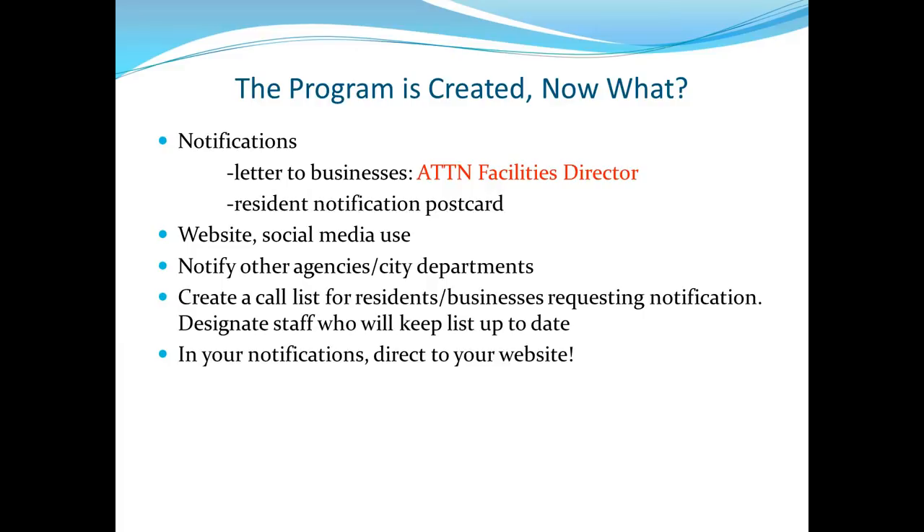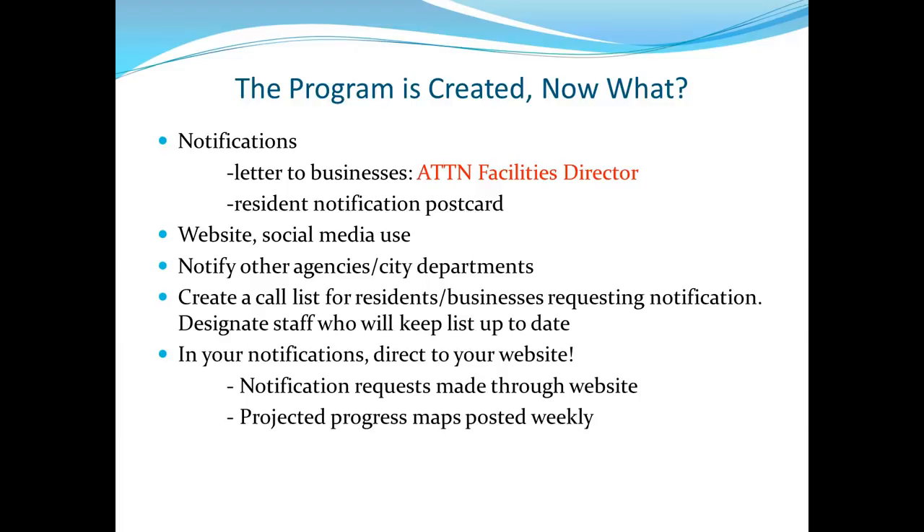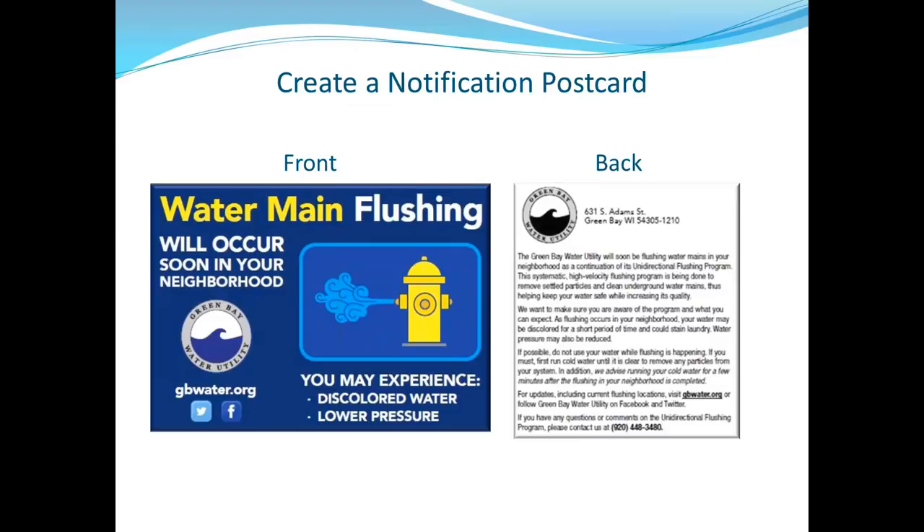Residents were notified by postcard. They also used their website, Facebook, and notified other city departments — DPW, fire, etc. They created a call list for residents and businesses needing advance notice before flushing, kept that list up to date, and directed people to the website where many questions could be answered. Weekly progress maps were posted so people could see where they were working and get a timeline of when flushing would reach their area — saving staff time answering calls.